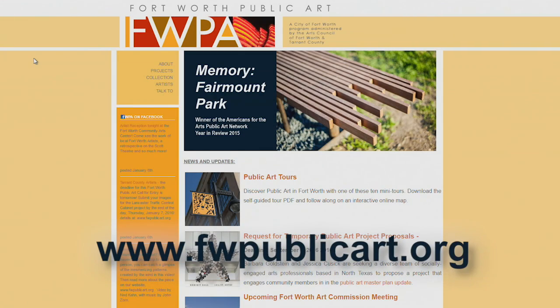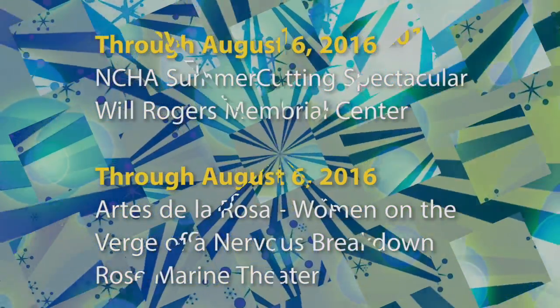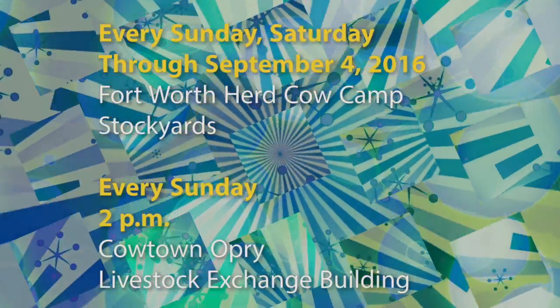Visit Fort Worth Public Art's website to view self-guided mini tours. Here's a look at other events happening in and around Fort Worth in the next few weeks. For a listing of more events and city meetings, you can always check the calendar at the city's website.